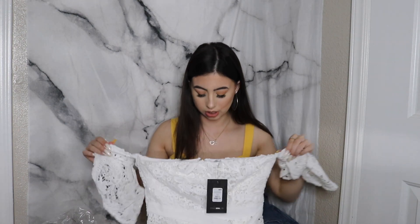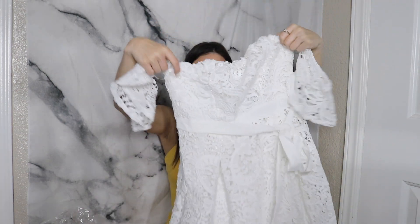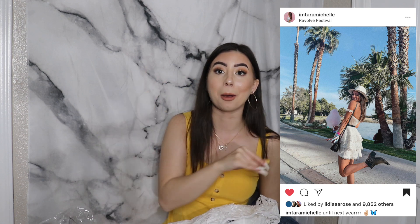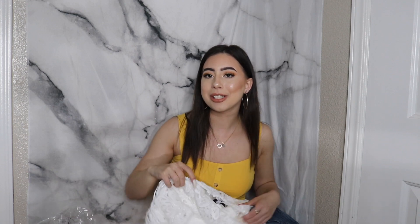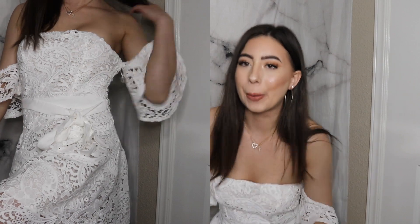The most expensive item I ordered was about $40 — an off-the-shoulder lacy dress. I watch a YouTuber called Tara Michelle and she wore an amazing off-the-shoulder dress to the Revolve Festival. That dress was $160 and I was like, there's no way I'm spending that on one dress when that's basically my whole haul budget. So I found a similar one for $40 on Fashion Nova, and it's super cute.